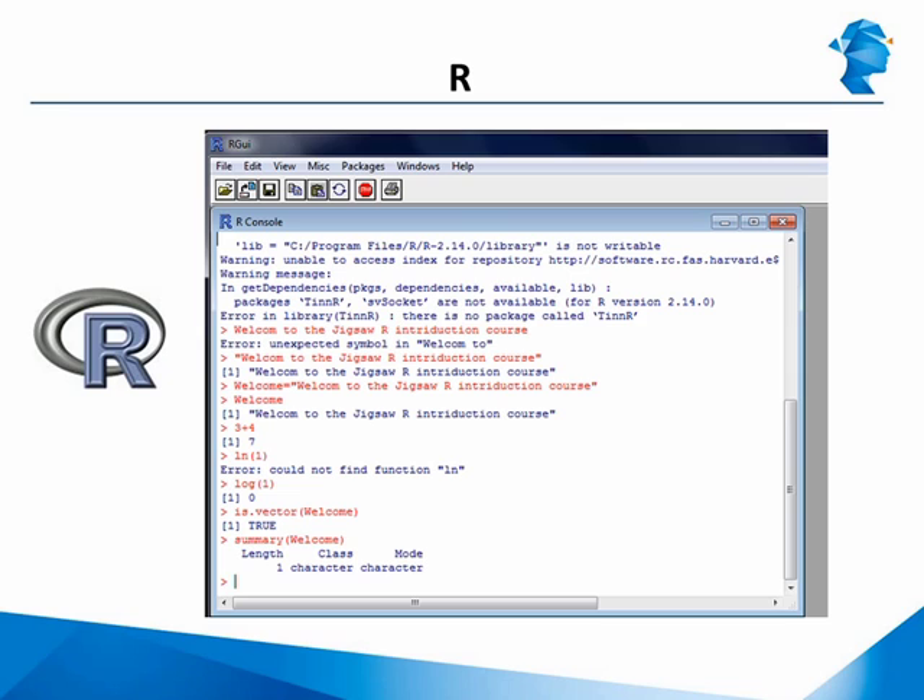R is the world's most popular open source analytics tool. R has evolved from a language called S, which was later bought by a company and developed into a commercial product called S+. S+ stands for S plus the GUI. So while the parent language was converted into a commercial product, R actually evolved into an open source analytics tool.